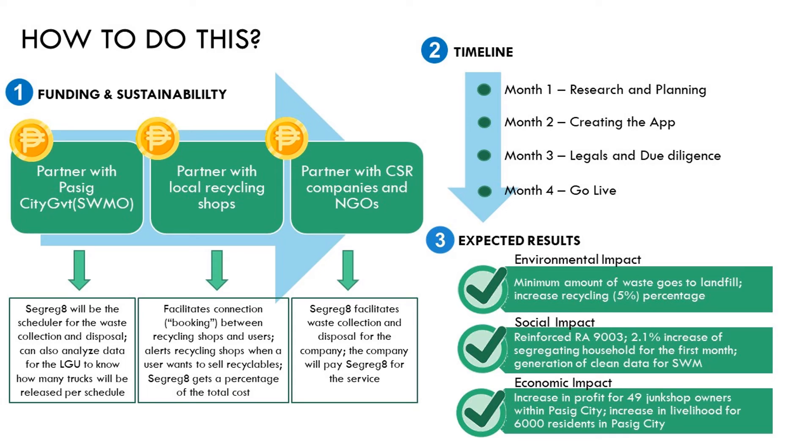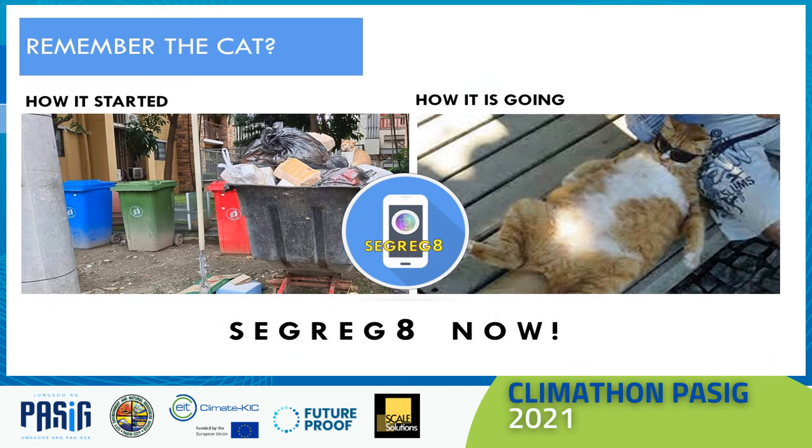49 recycling shop owners will earn more, and 6,000 household cats' livelihood improved. Remember the frustrated cat resting on a pile of mixed garbage in our community dumpster? He now visits the green garbage bin frequently. In the end, the frustrated cat turns into a fat cat.